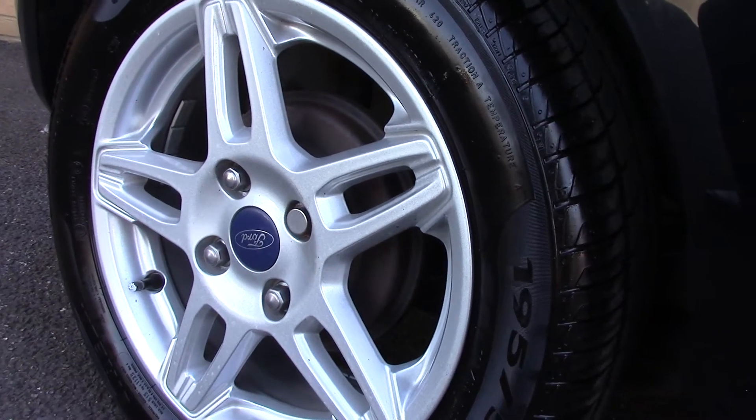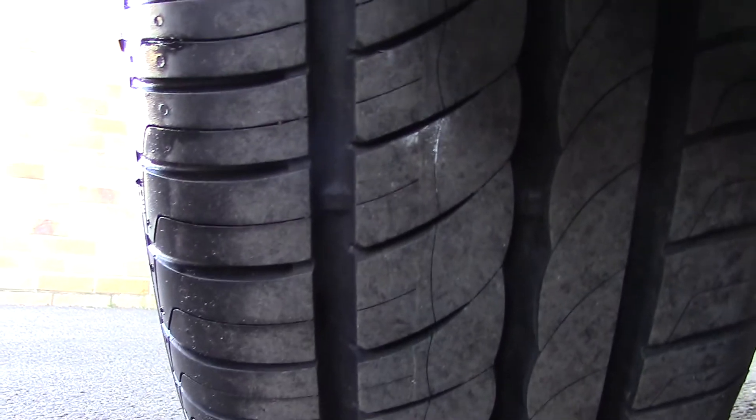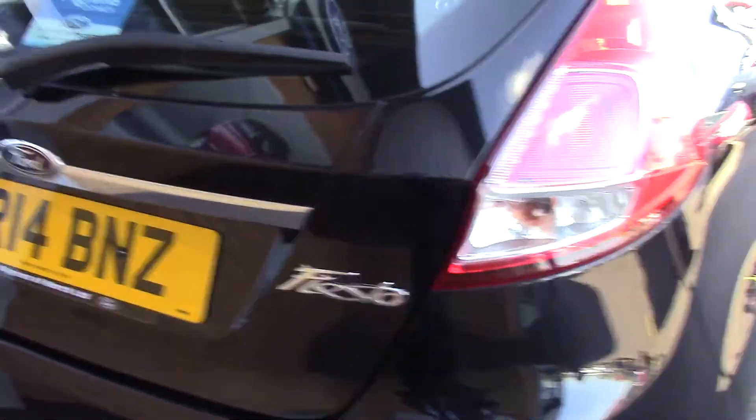Down here we can see the alloy wheels. Compared to the new tyre which is eight mil, these are six on the front and five and seven on the rear. This vehicle also has an annual road tax of zero, so it's a nil tax vehicle.